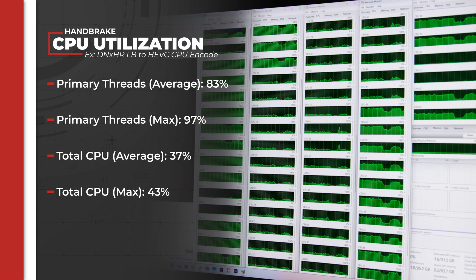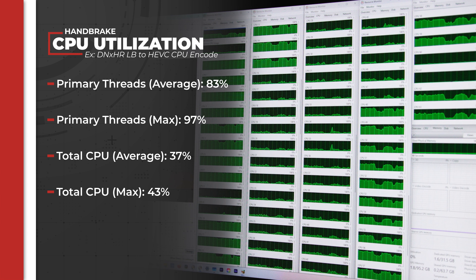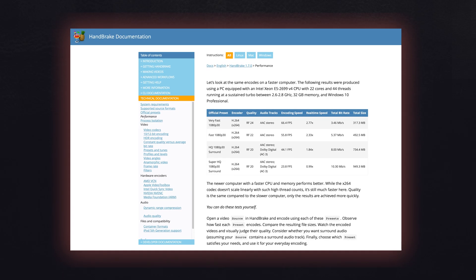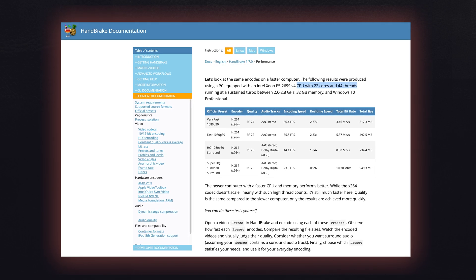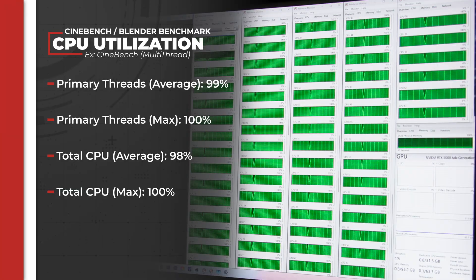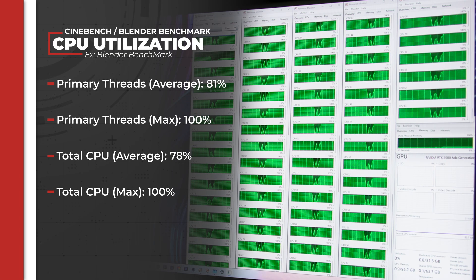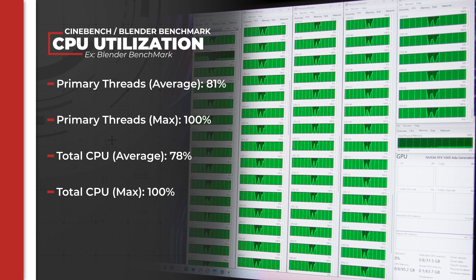Handbrake actually surprised me a little bit. It's usually very good at using every CPU resource at its disposal, but that wasn't really the case here. While it still made better use of resources than the NLEs and Topaz, it was far from maxing out the CPU. Looking into their official documentation, it turns out their team knows the software has significantly diminishing returns after a certain number of cores, and the documentation showed no examples from CPUs with more than 22 cores. Finally, both Cinebench and Blender made full use of the CPU, which is unsurprising since 3D rendering is a very CPU-intensive process.